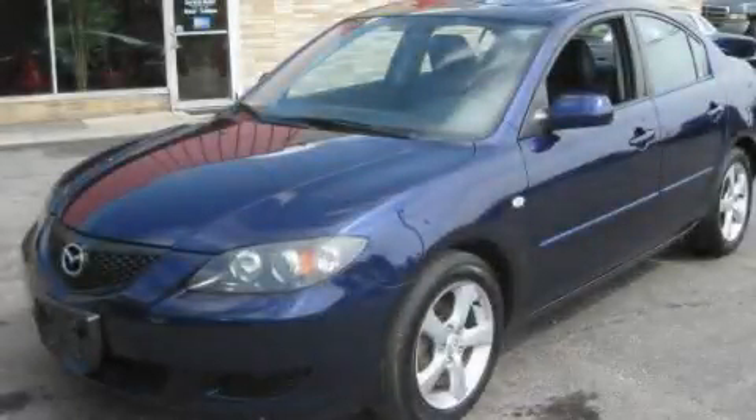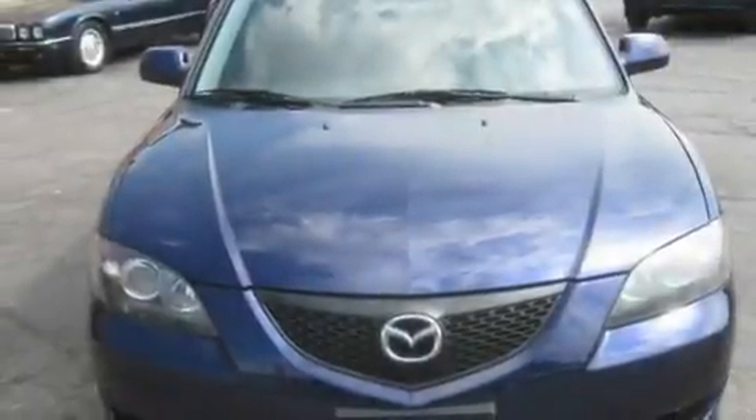This is a 2004 Mazda 3. It has a four-cylinder engine and a manual transmission.